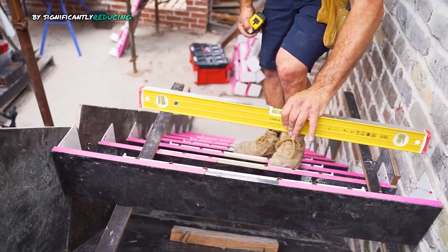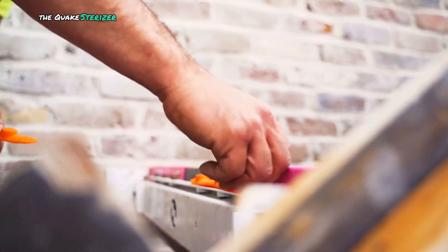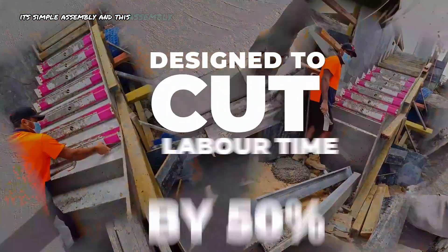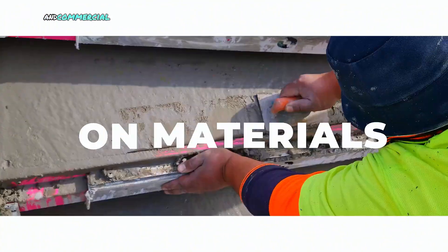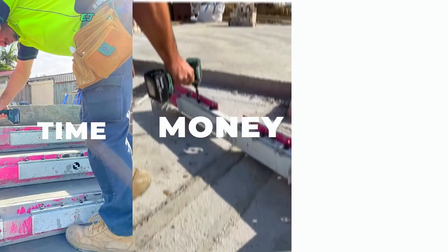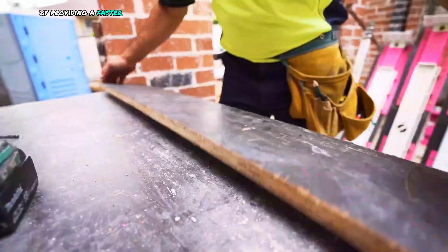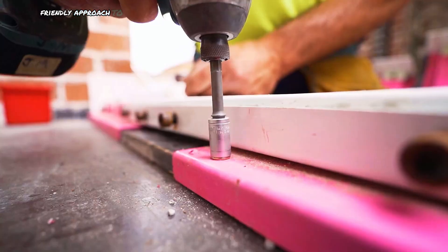By significantly reducing labor, material waste, and construction time, the Quick Stair Riser delivers substantial cost savings and increased efficiency. Its simple assembly and disassembly make it a versatile tool for both residential and commercial projects. With a focus on sustainability and productivity, EJLJ Systems Quick Stair Riser is transforming the construction industry by providing a faster, more economical, and environmentally friendly approach to stair construction.